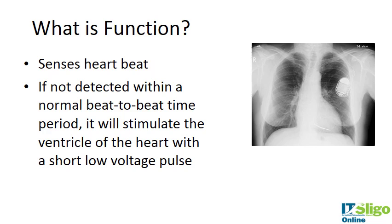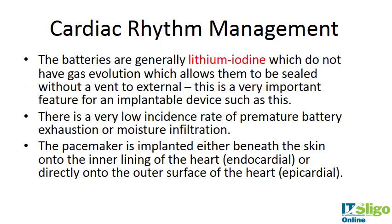The pacemaker senses the heartbeat; if a normal beat-to-beat time period is not detected, it stimulates the ventricle with a short, low-voltage pulse. The batteries are lithium iodide — they don't have gas evolution, so they can be sealed without a vent to external, which is very important for a fully implantable device. There is a very low rate of premature battery exhaustion or moisture infiltration.